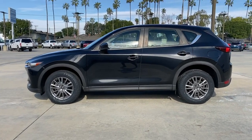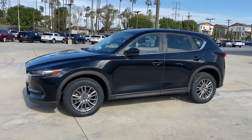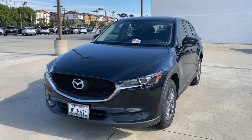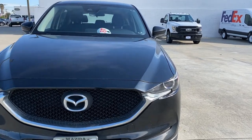The following are some of this vehicle's highlighted options: keyless entry, backup camera, keyless start, blind spot monitor, aluminum wheels, steering wheel audio controls, Bluetooth connection, stability control, leather steering wheel, and rear spoiler.